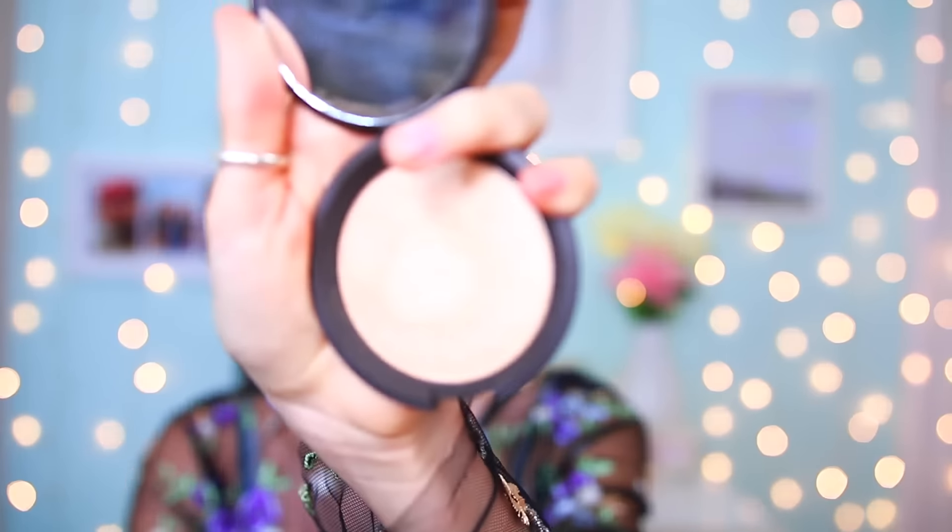I got the Becca Highlight in Champagne Pop — oh my gosh, get on my face, you are gorgeous! Look how stunning it is — let me swatch this for you. The camera doesn't quite pick it up. I'm going to go back to the eyes and just put a bit under my eye to finish off the eyeshadow.